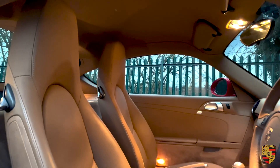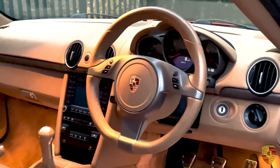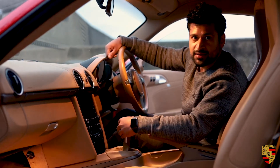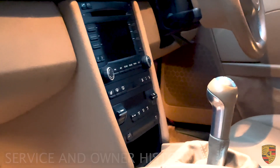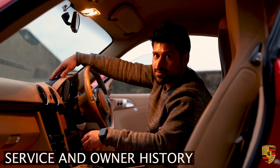Spec-wise, we have heated leather seats, a multi-function steering wheel, parking sensors, and a very tight six-speed gearbox.